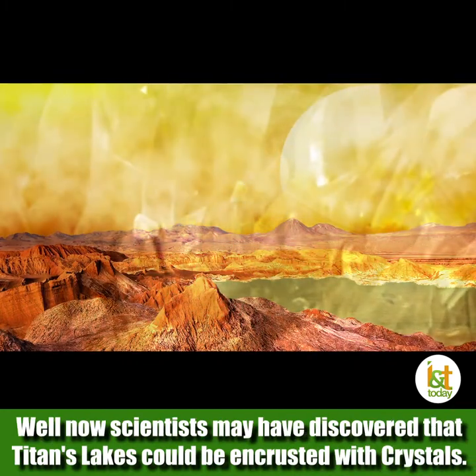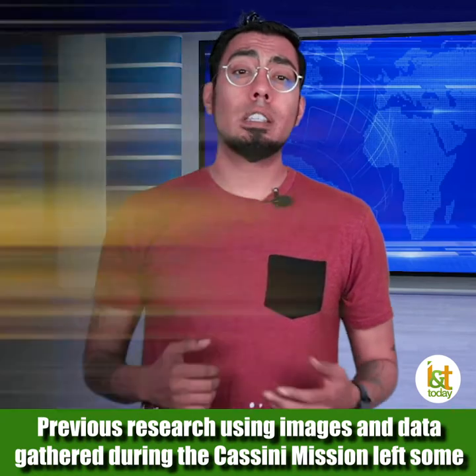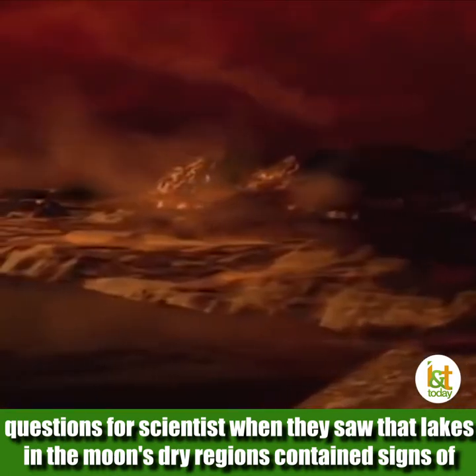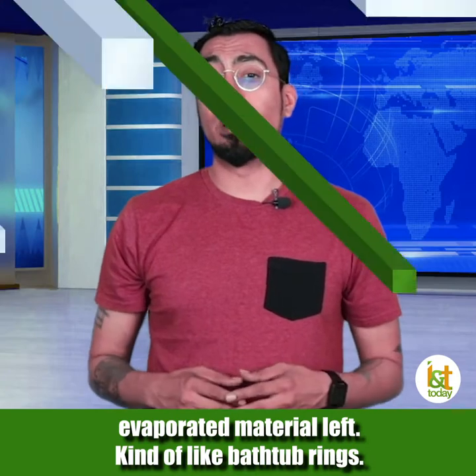Scientists may have discovered that Titan's lakes could be encrusted with crystals. Previous research using images and data gathered during the Cassini mission left some questions for scientists when they saw that the lakes in the moon's dry regions contained signs of evaporated material left, kind of like bathtub rings.